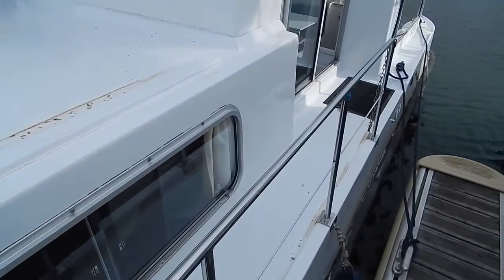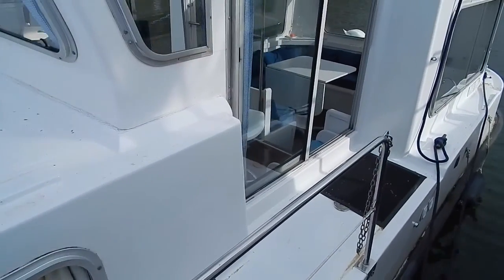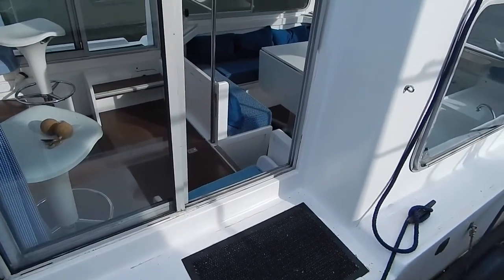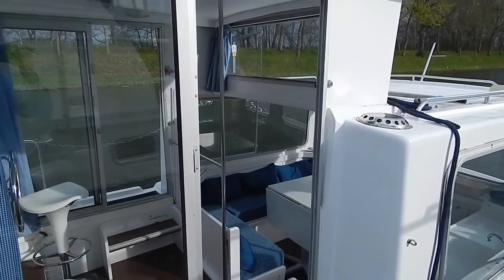These are nice and solid — there's no mushy sag on these gunwales as you walk up and down. Good reassuring stanchions.